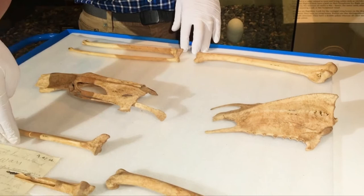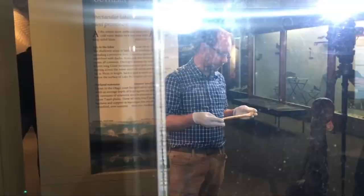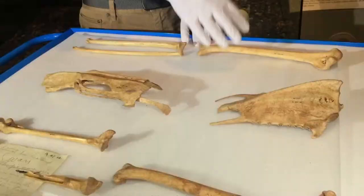The sternum here — the breastplate. We've got the left and right humerus, so these are your upper arm bones. We've got pelvis, and we've also got the tibia, which is your shin bone. The University of Otago has analysed ancient DNA to discover the kiwi swan poa was much heavier and larger than its Australian counterpart.